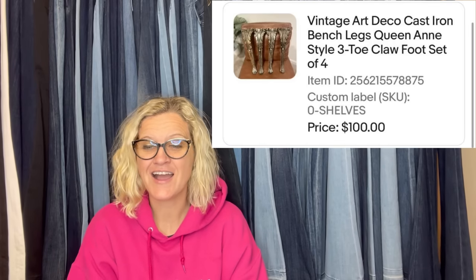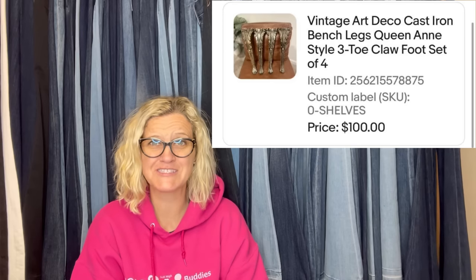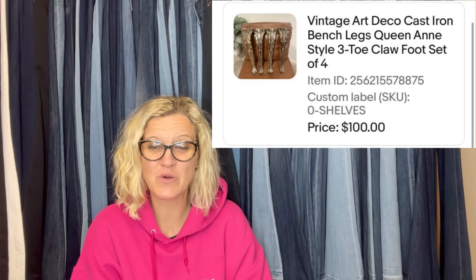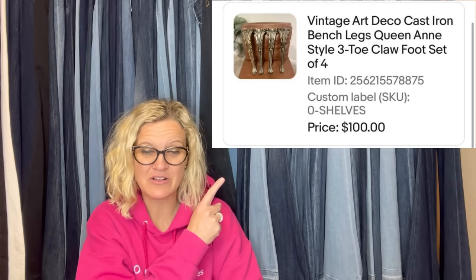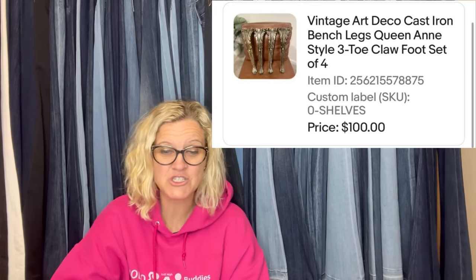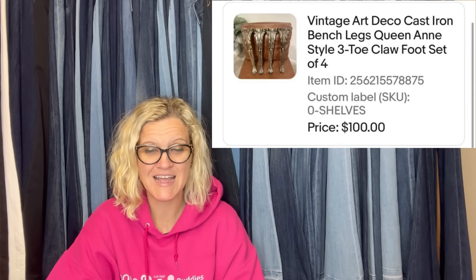Vintage Art Deco bench legs — I got these on the side of the road off a trashed bench. So $0. They sold for $100 and had them listed for a few months. They are cast iron bench legs, queen-style. Talk about sourcing from the trash, from the side of the road. That is fantastic.